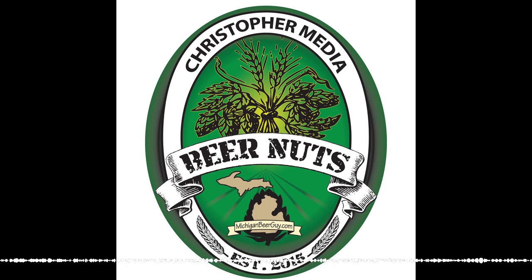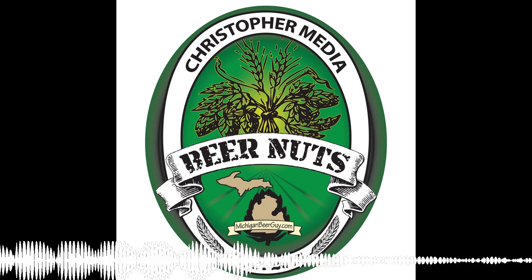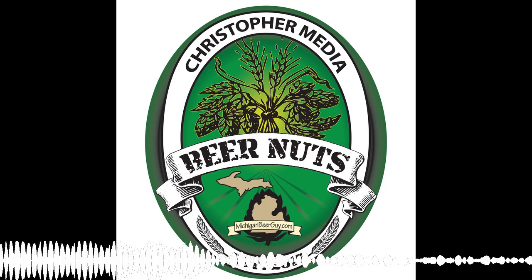I believe I've had it before too — anything with bacon in it. I actually was confused; I thought you were talking about the Morning Wood from Oddside Ales, which is a stout, right? Right, that's correct. But both of those are good.